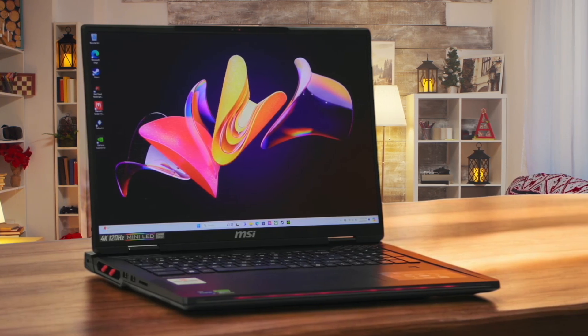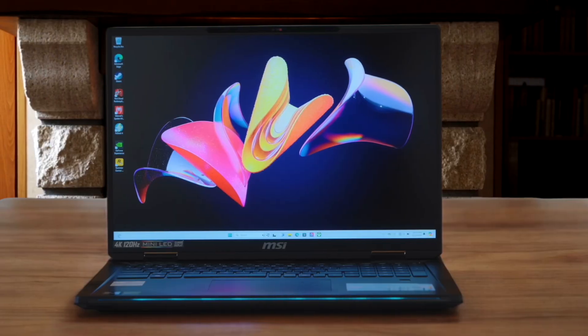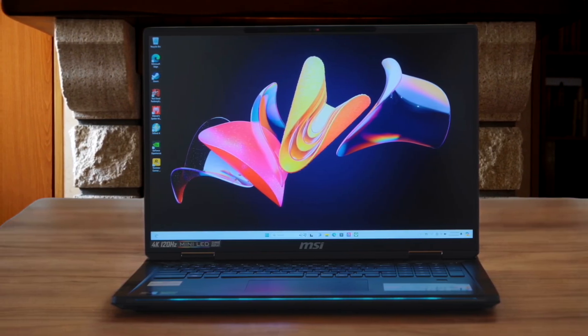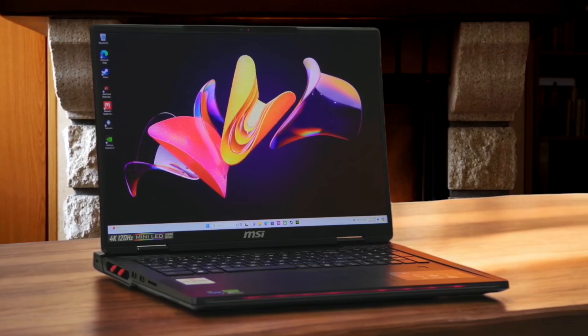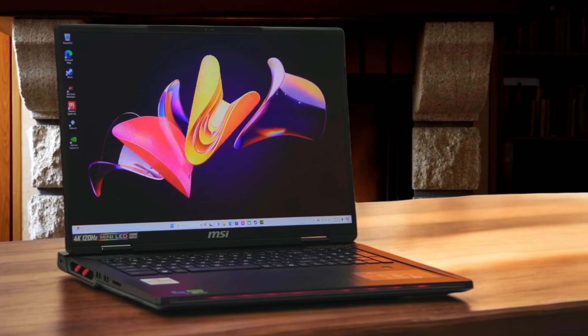With its high-powered hardware and a responsive 4K mini-LED display, you will be able to play your favorite titles at the highest settings from almost anywhere. I've tested a lot of gaming laptops, and the MSI Raider 18 HX AI consistently outperforms others in its class. The RTX 4090 here delivers the best performance I've seen on a laptop, making it perfect for gamers who want the highest frame rates and best graphics quality. It's also a solid choice for content creators who need a powerful machine for video editing, 3D rendering, and other demanding tasks.